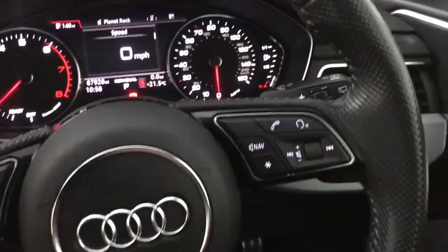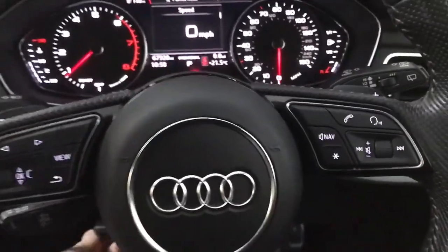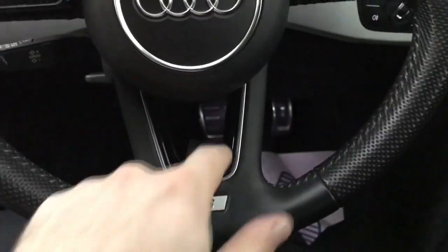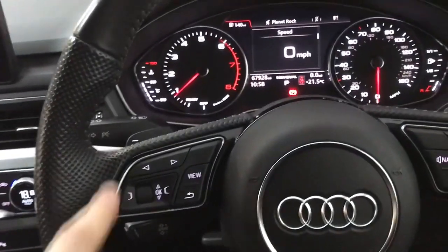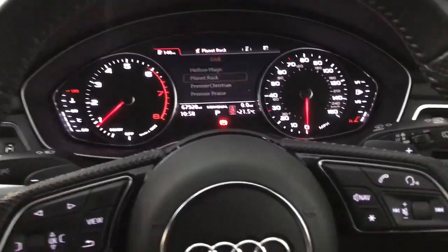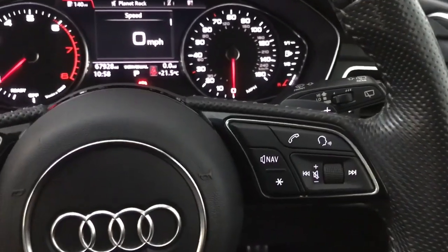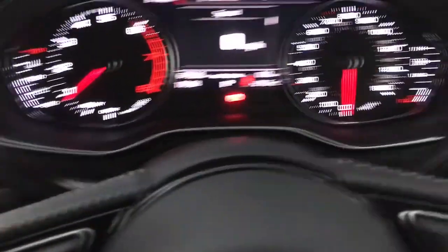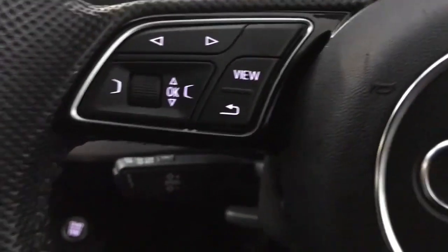Up front we have an S line steering wheel with an S badge, piano black inserts, and perforated leather on the grip areas. On the left hand side you've got the controls for the driver's display, and on the right hand side you've got your volume, track skip, and hands-free controls. On the back of the steering wheel you've got paddle shifters if you want to use it in a manual style of driving.